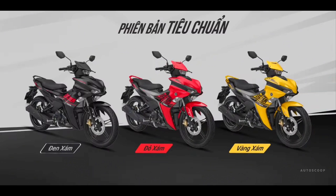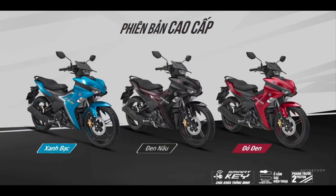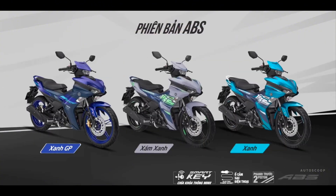The 2024 Yamaha Exciter or Sniper 155 ABS Special Edition is offered with a starting price of $2,200, or about 126,000 in Philippine Peso.